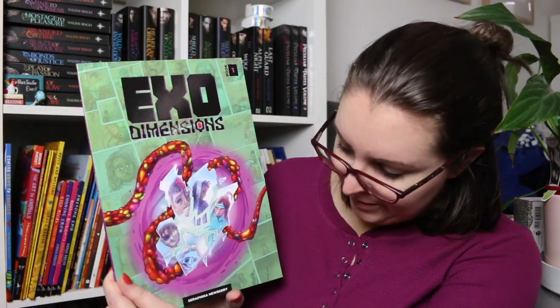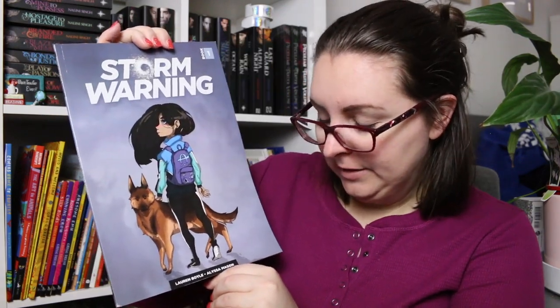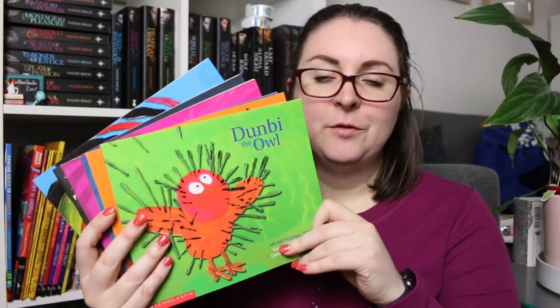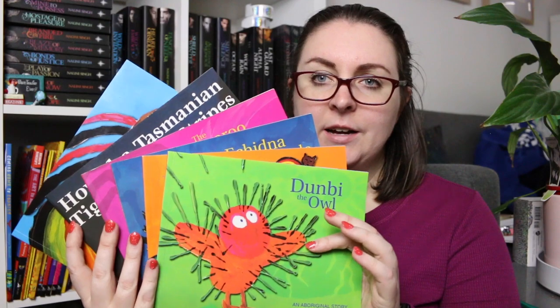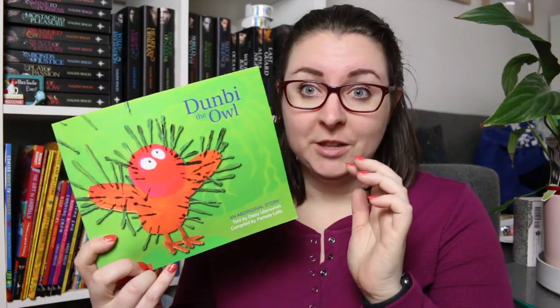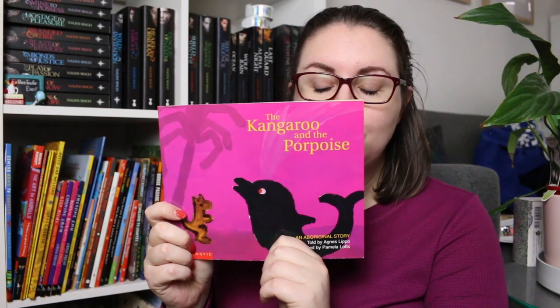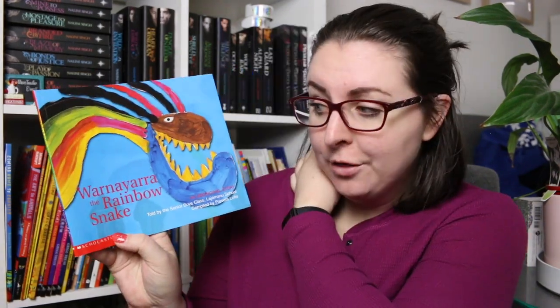I have a couple of Indigenous graphic novels: Exo Dimensions by Serafina Newbury, Storm Warning by Lauren Boyle and Alyssa Mason, and Mixed Feelings by Declan Miller. Then there are some dreaming stories that are probably familiar to many people — you can often find these in the post office: Dunby the Owl, The Bat and the Crocodile, The Echidna and the Shade Tree, The Kangaroo and the Porpoise, How the Tasmanian Tiger Got Its Stripes, and Warner Yarra the Rainbow Snake.